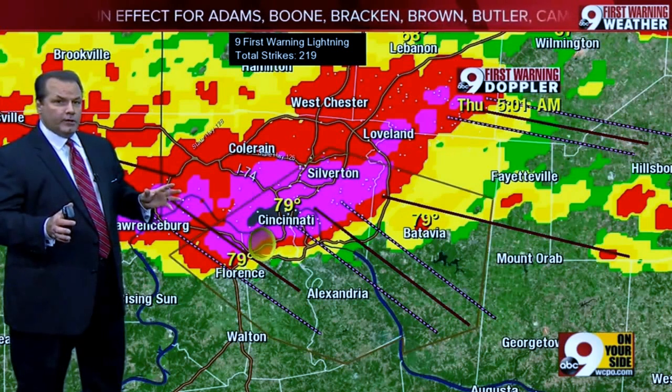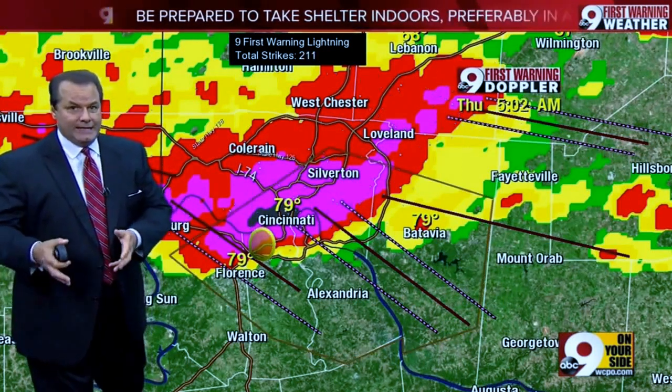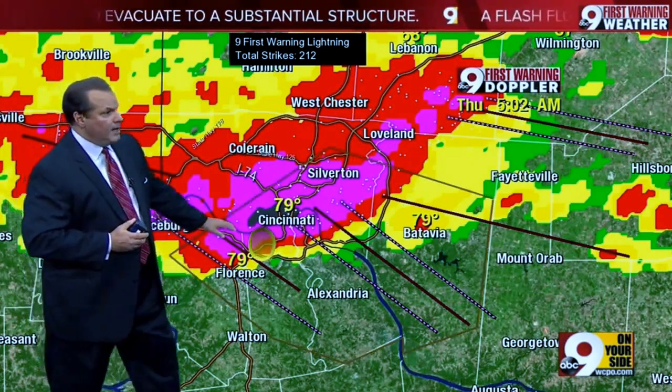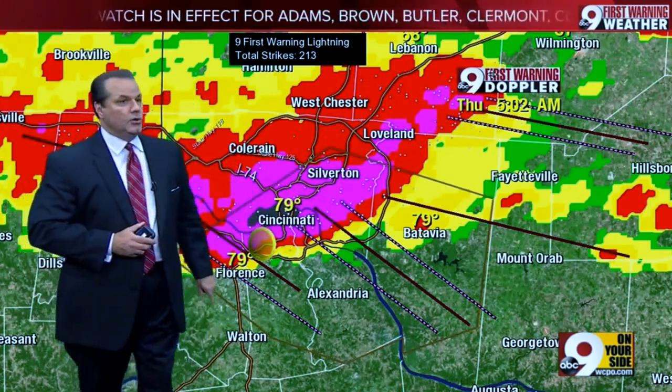We're covering this severe thunderstorm warning right now that's stretching right from downtown, and you folks in northern Kentucky — this is going to be your first clip of severe weather. It's going to continue to move southeast, and if you're just joining us, it's possible you're hearing some sirens as you're waking up. The reason is we've been under a tornado watch all night, and we're now seeing some severe thunderstorm warnings in some communities, and the coupling of those would set off their outdoor warnings across the area.